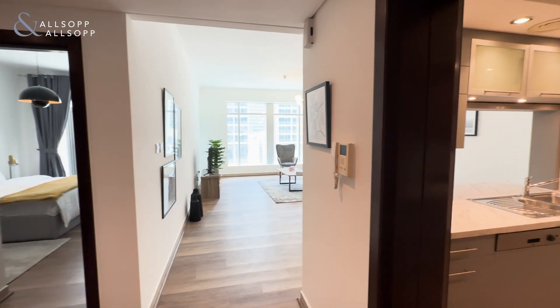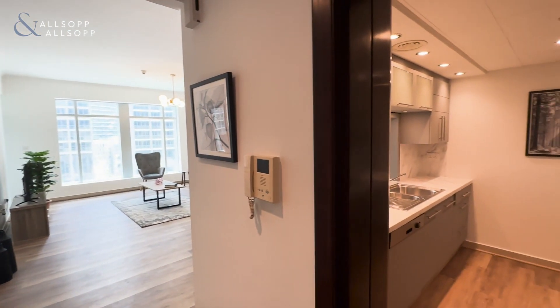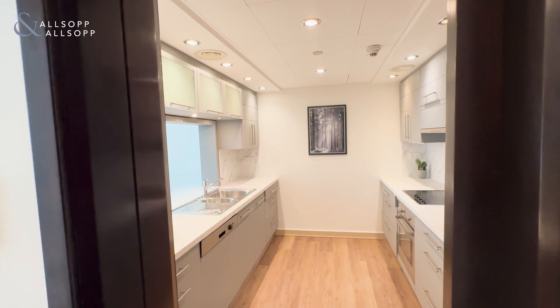Hi, this is Sarah from Allsop, and today I'm showing you guys around this one bedroom, fully upgraded podium level apartment in Burge Views.